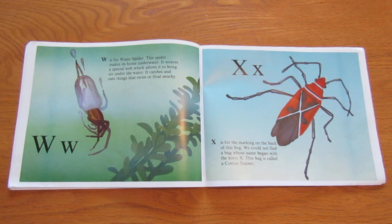X is for the marking on the back of this bug. We could not find a bug whose name began with the letter X. This bug is called a cotton stainer. See the X?